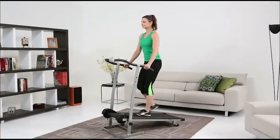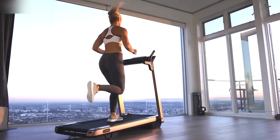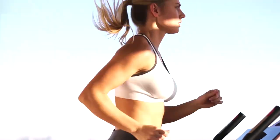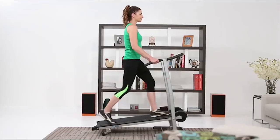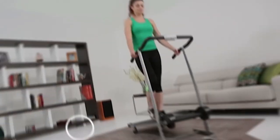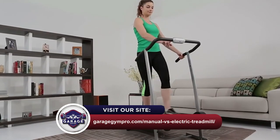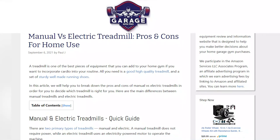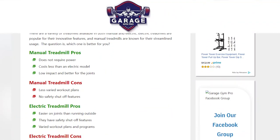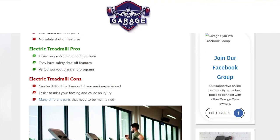There you have it — our breakdown of the key differences between manual and electric treadmills. I hope this video helped explain the basics of these two types of machines and helped you decide which one you should get. Remember to like this video and subscribe to this channel. Also, check out the information in the description box below. This includes a link to our most up-to-date article on GarageGymPro.com, where we break down several more types of home gym machines. We'll see you next time.